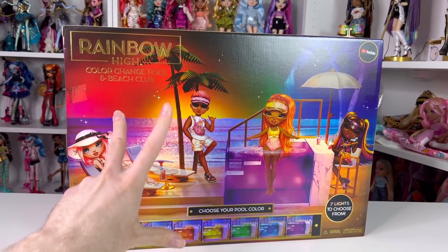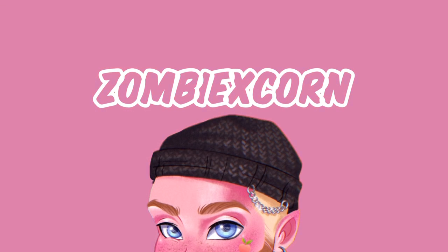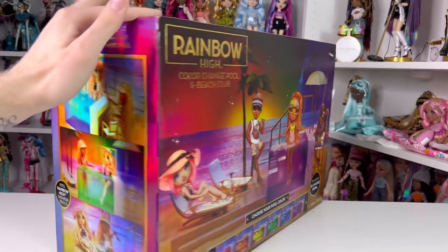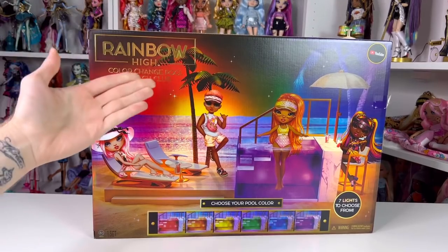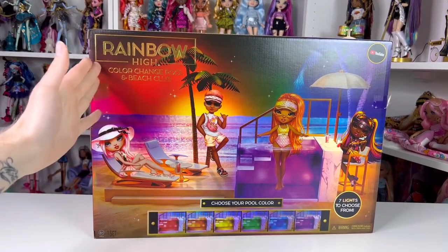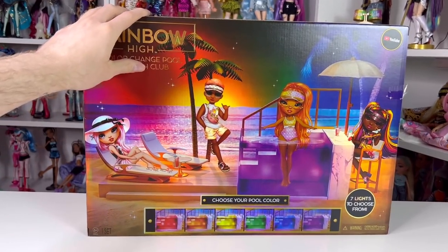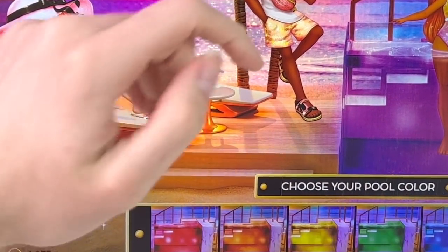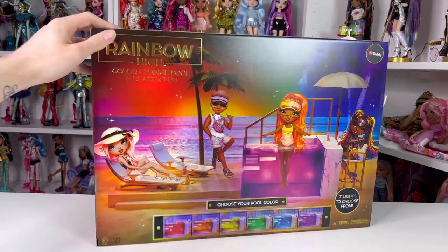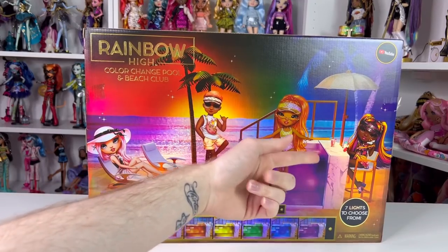This box is really big - probably like seven pounds. It started popping up at Walmart in stores and I think some Targets are actually getting it too. It's supposed to be out right now. MJ was actually going to send me this but I got a little impatient and bought it, so MJ if you're still sending it I'll probably use it for a giveaway.